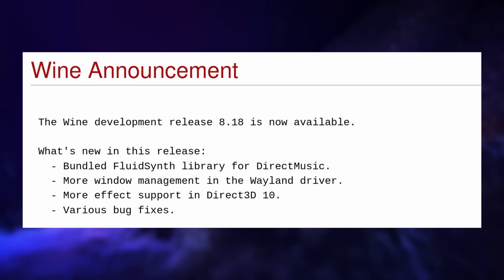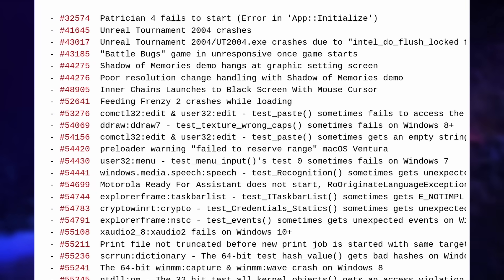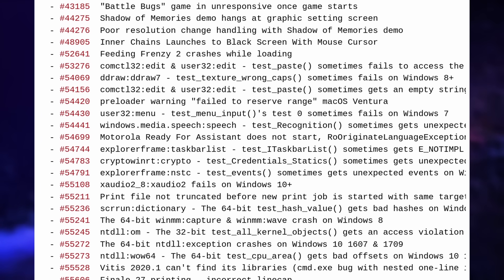Wine 8.18 was released, with more improvements to the DirectMusic API, more effect support for DirectX 10, but more importantly, more work being done to support Wayland and handle displaying and managing native Wayland windows — an important step to get rid of XWayland and X11 as well for gaming. 44 bugs were also fixed, including for titles like Unreal Tournament 2004, Patrician 4, Sniper Elite 5, and a lot more.